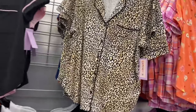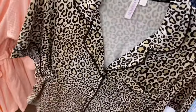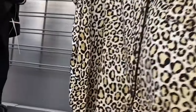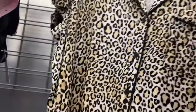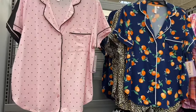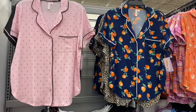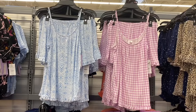More shorty PJ sets, $16.98: leopard print with trim, and black with pink trim. Also pink polka dot and an oranges print. The pink polka dot one might be sold out online but check — sometimes it's just one size.